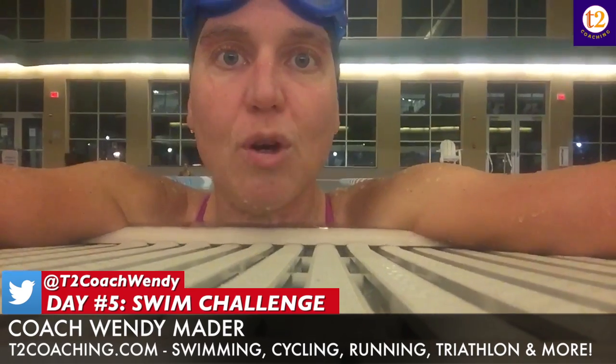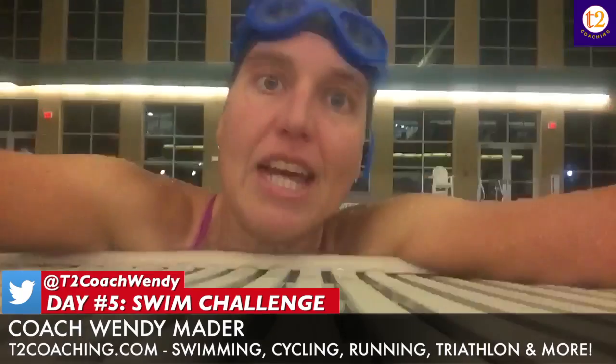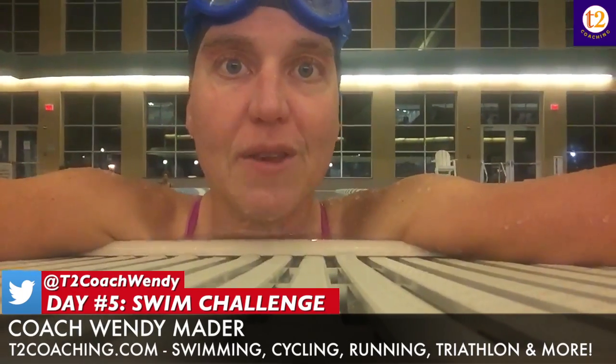Today I added another set called a ladder down — one of my standards: 500 pull, 400 IM, 300 pull, 200 IM, 100 pull, 100 IM — making a total of a 2,000-yard workout for the day.